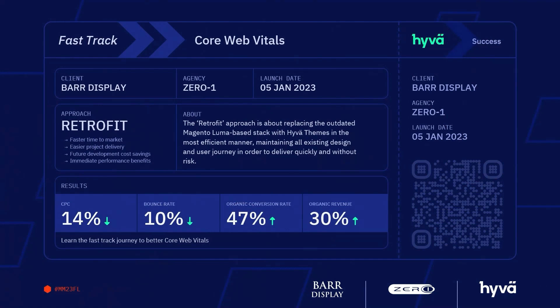Cost per click went down, our bounce rate went down, our organic conversion rate was incredible - you could feel that immediately. We compared January to January, year over year, and as Aaron mentioned, the Hyva build was the only functional change we made. Nothing else had changed in our ad campaigns or customer journey process - we didn't have some competitor go out of business. Our organic revenue was finally clawing its way back to where we used to be.